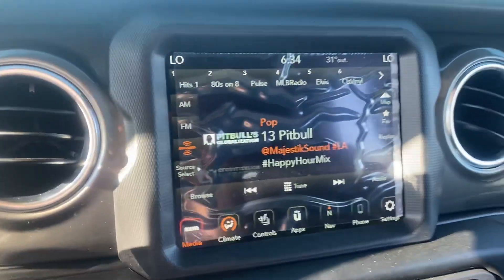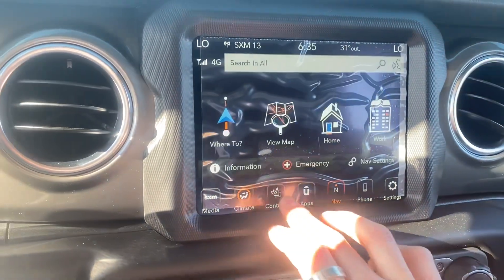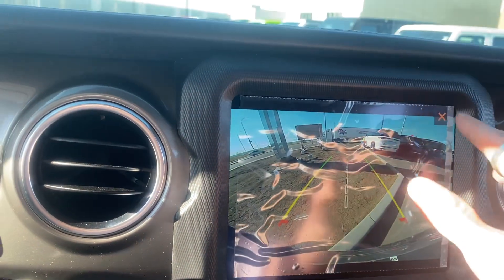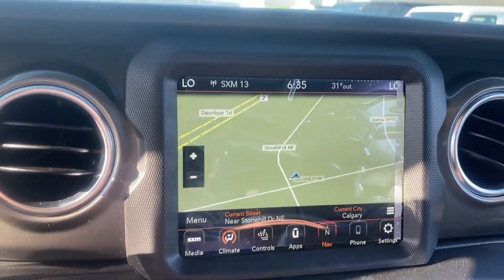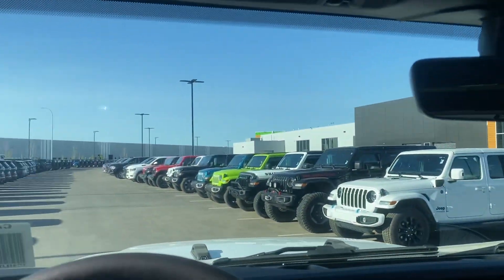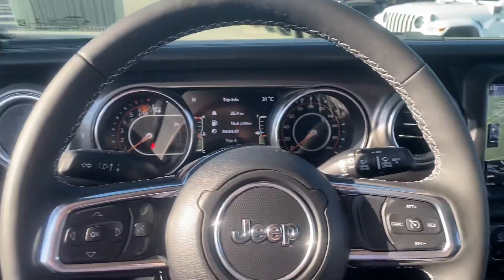You've got all your modes here, connect your phone, navigation, heated seats, heated steering wheel, and your backup camera. You can view the map here. Other than that, if you have any questions please feel free to reach out. Jordan from Country Wheels Chrysler — take care.